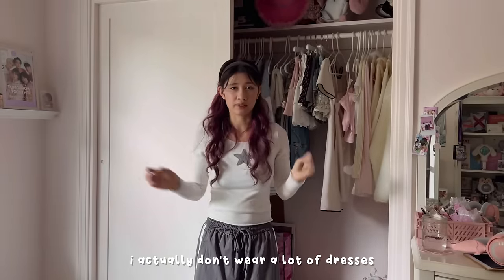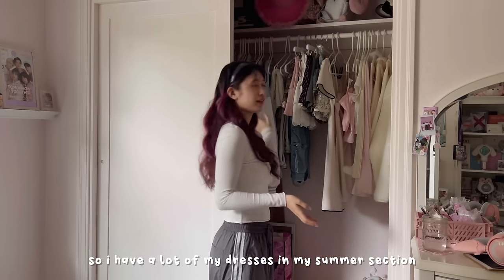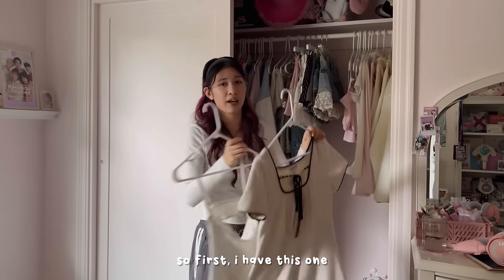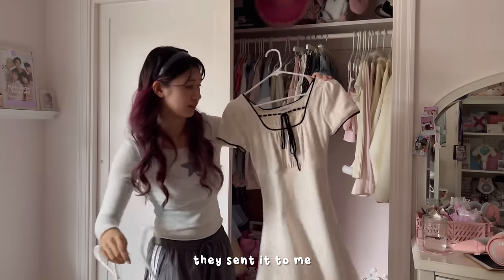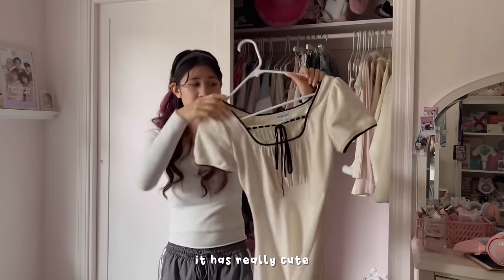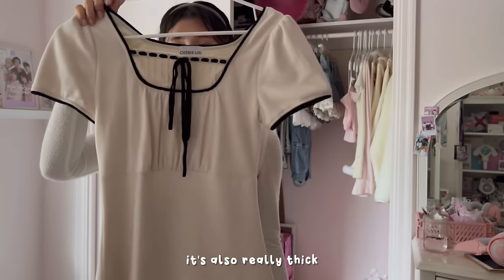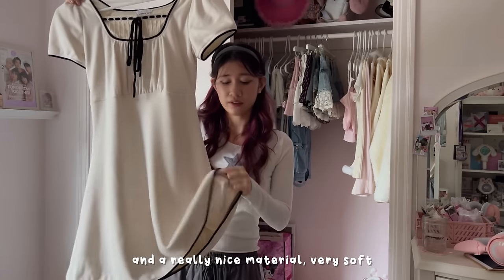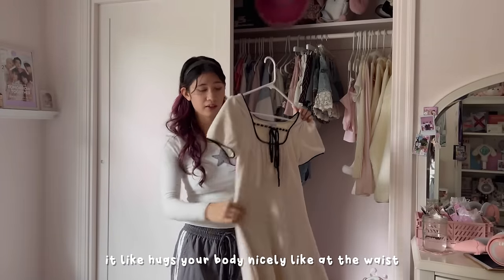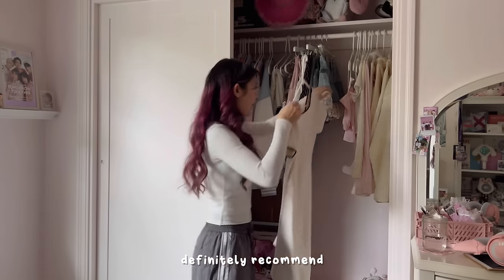Now for dresses — I actually don't wear a lot of dresses, especially during winter. To me dresses are very summery so I have most of them in my summer section and only two over here. First, this one is from Sherry Lou — they sent it to me and it's so cute. I actually wore this yesterday for Christmas. It has really cute detailing, it's thick with a really nice soft material, and it fits well — very flattering, hugs your body at the waist and flares out. Definitely recommend.